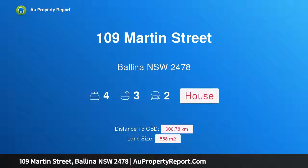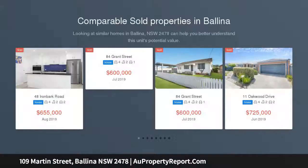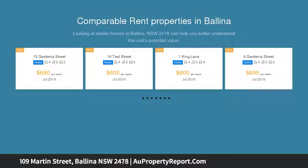I am glad to introduce property 109 Martin Street, Ballina, New South Wales 2478 — an exclusive waterfront sanctuary. This stunning waterfront residence, with direct access to the pristine shores of North Creek, is a brilliant example of a contemporary coastal retreat.